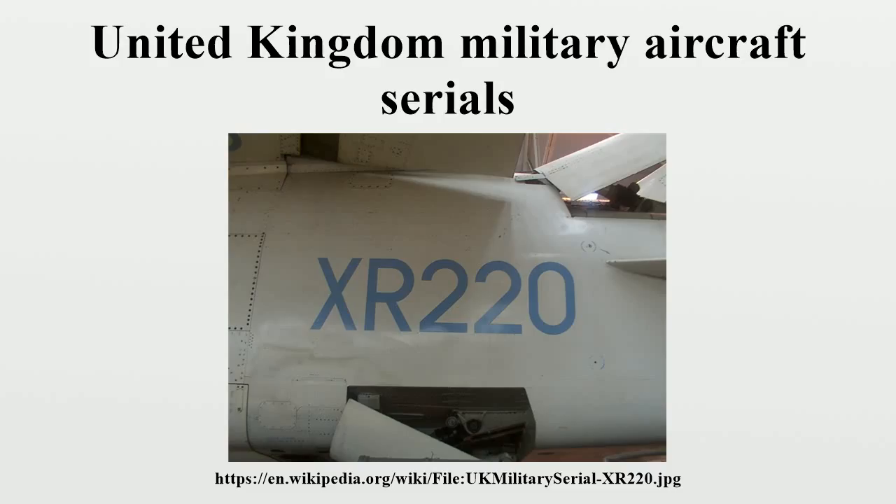The naval wing used the prefix H for seaplanes, M for monoplanes, and T for aeroplanes with engines mounted in tractor configuration. Before the end of the first year, a unified serial number system was introduced for both Army and naval aircraft.